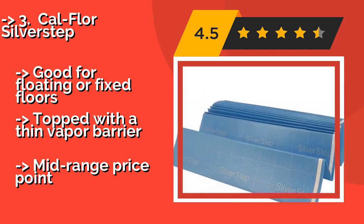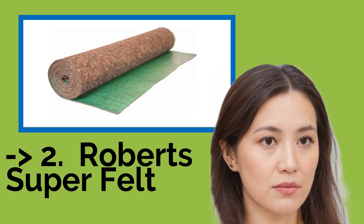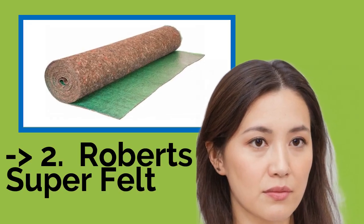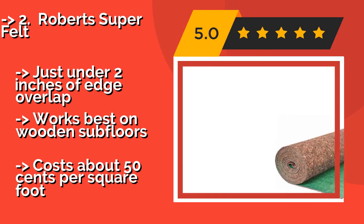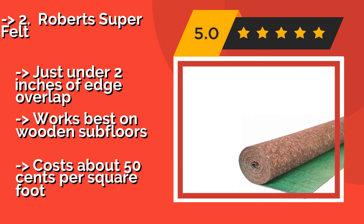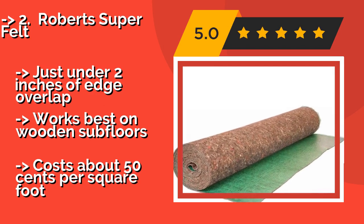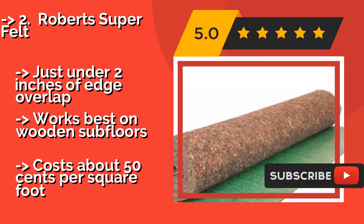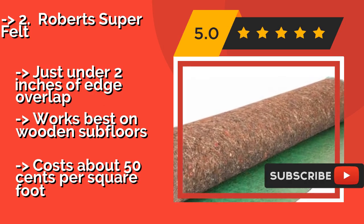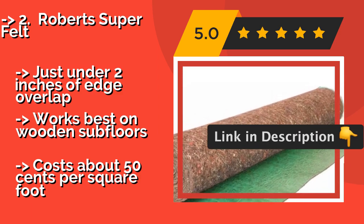Second best is Roberts Super Felt. Crafted of heat-treated fibers, Roberts Super Felt, about $33, absorbs vibrations thanks to its above-average density and helps pressed flooring produce rich footsteps on a par with hardwood. It's three millimeters thick and made primarily from post-consumer materials, with just under two inches of edge overlap. It works best on wooden subfloors but costs about 50 cents per square foot.